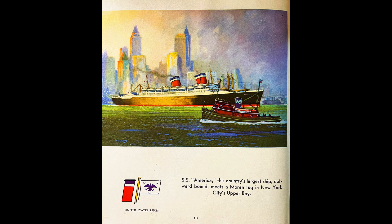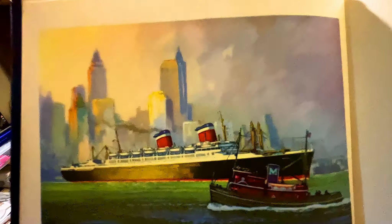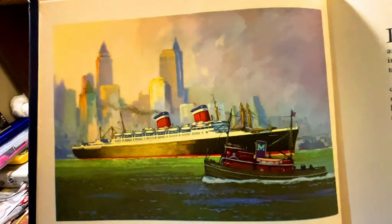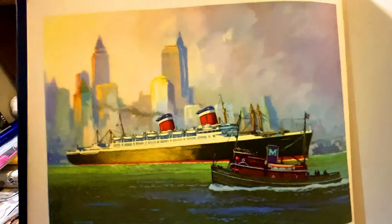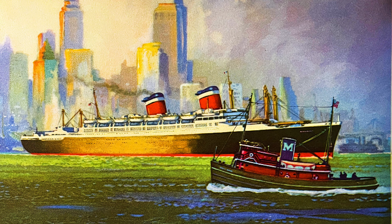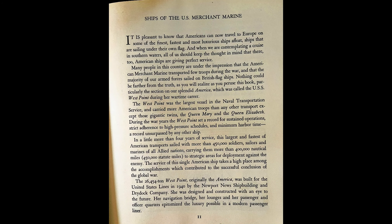Now we actually go into the ships. This is the SS America — you can see the United States Lines and the flag. I don't know a lot about this ship, but I am very fond of her sister, the SS United States. I'm thinking maybe I'll do a history on the SS America. The painting shows 'the country's largest ship, Outward Bound, meets a Moran Tug in New York Harbor, city's upper bay.' This is 1947, and I do believe the SS United States was actually larger than the SS America. But that's a beautiful illustration as she leaves New York.